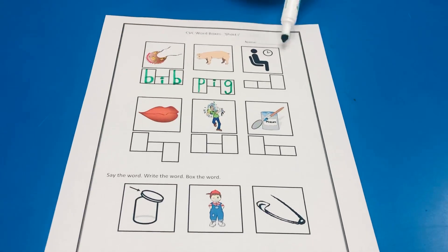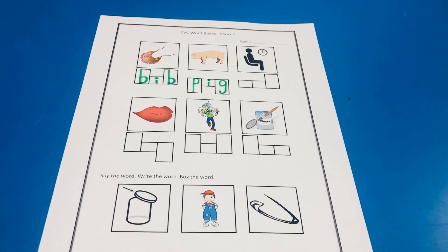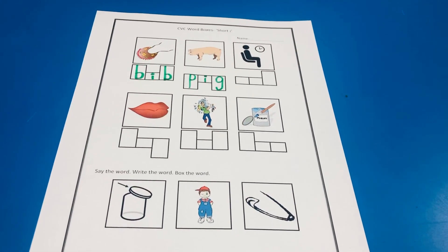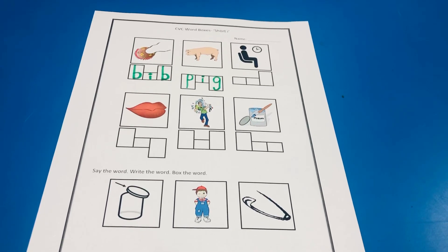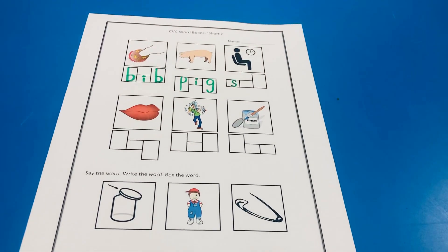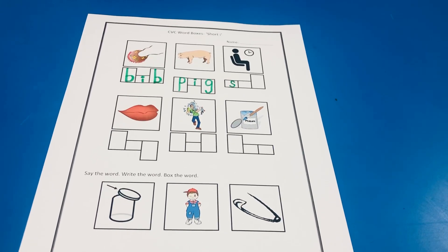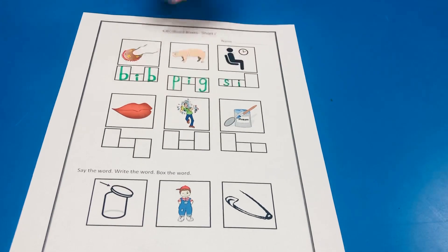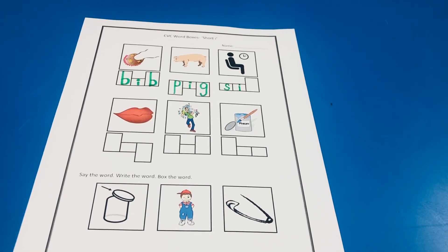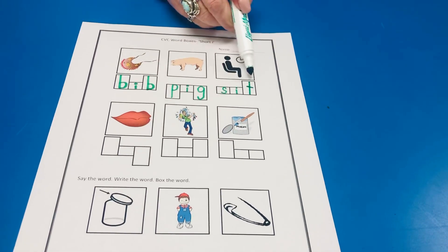Look at this picture. Is the man or the person in the picture standing? No, they're sitting, aren't they? The word we're gonna write is sit. What do you hear at the beginning? Ssss. Good job, there's that S. And then the middle sound on all of today's words was — I. Ssss — I — T. What do you hear in the last box? T. Good. Tall T. Sit.